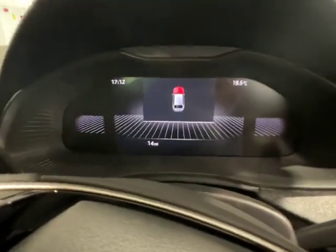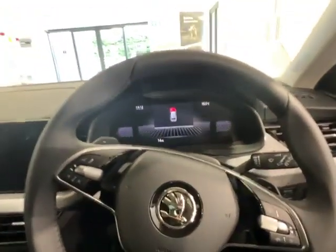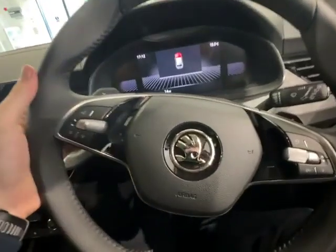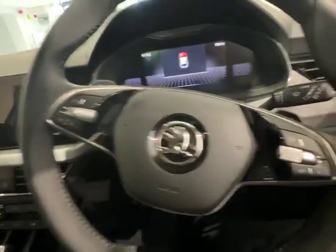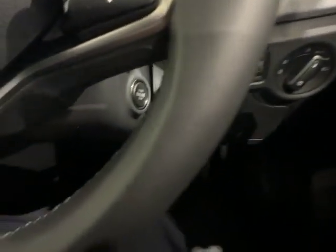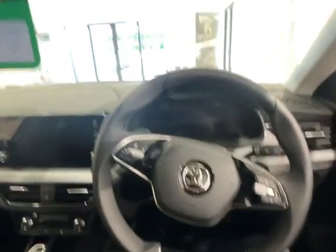As you look at the virtual cockpit, you can see it's really, really clear to see. And your soft touch leather steering wheel here with your flappy paddles on either side. As we come down, you can see your auto lighting with your push button start just situated on the steering column.